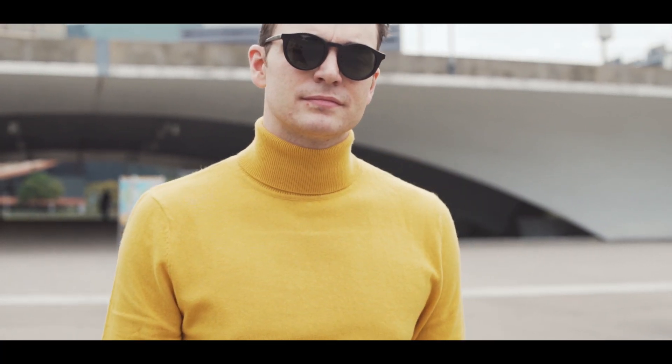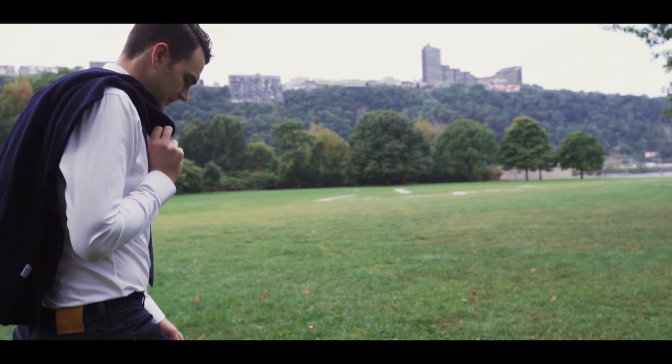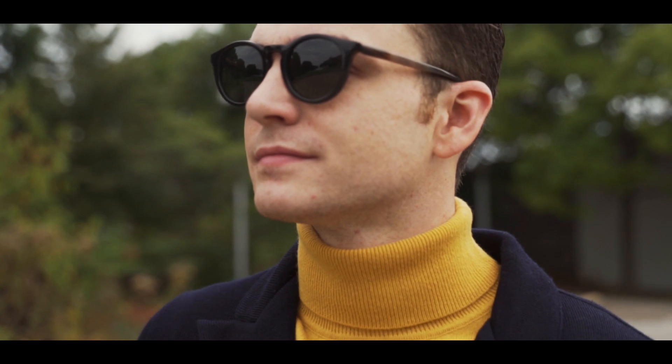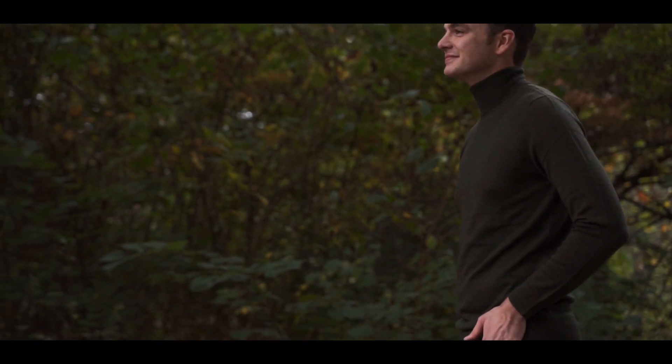All the looks today were styled by me using John Henrik's super stylish fall collection. It's a Swedish company with a love of classic tailoring and Italian-made goods, with free express shipping and a hefty discount down in the description. I had my eye on this company for years as they've always had an amazing look with prices that don't break the bank.